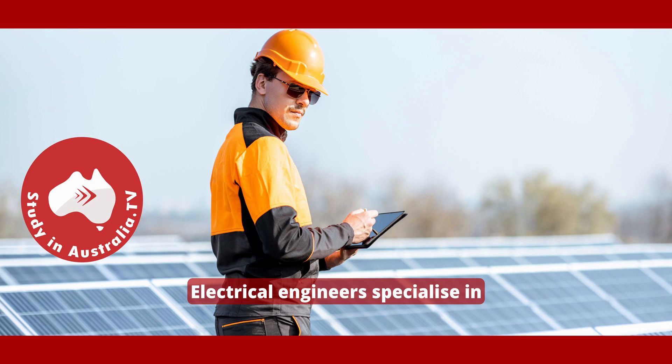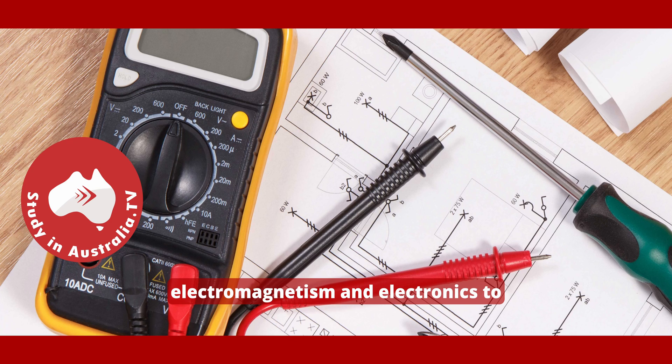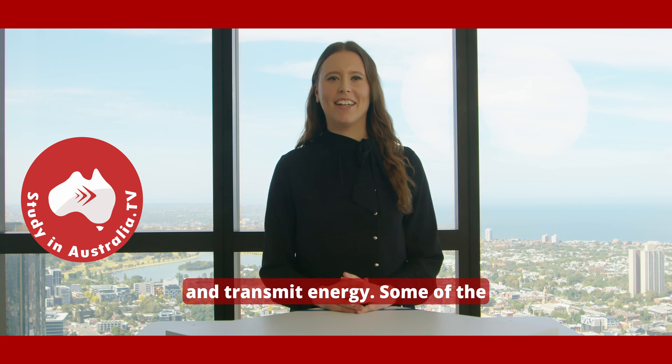Electrical engineers specialise in the engineering discipline of designing and developing new electrical systems. They use physics, mathematics and the understanding of electricity, electromagnetism and electronics to create, implement and test systems that process and transmit energy.